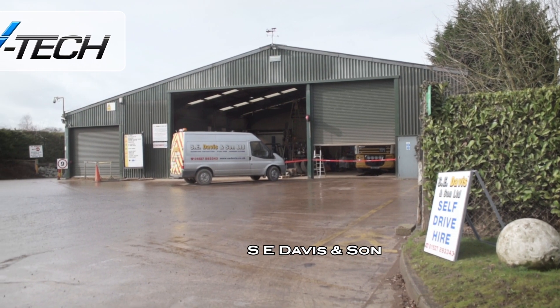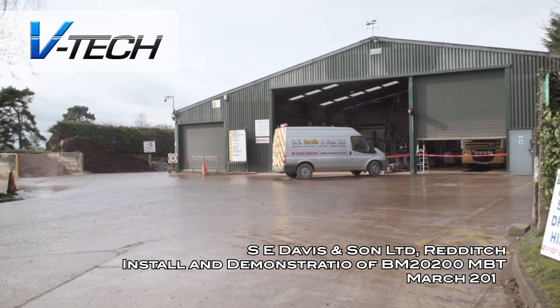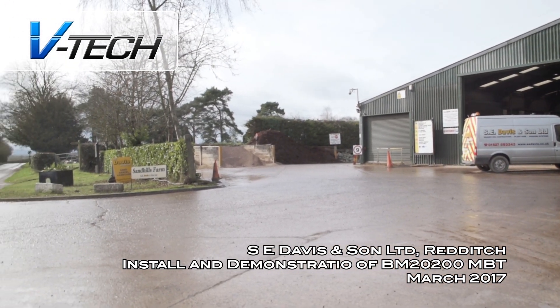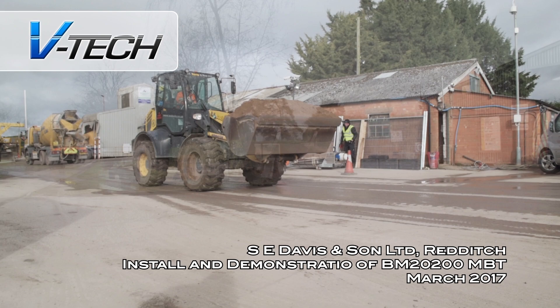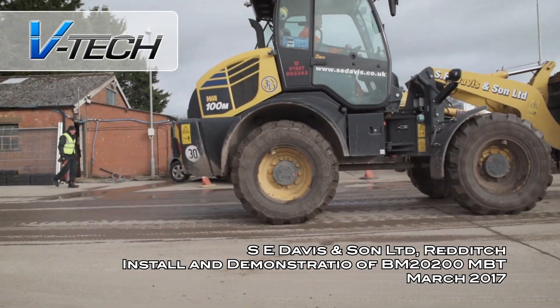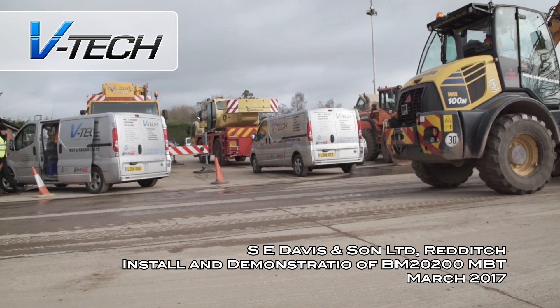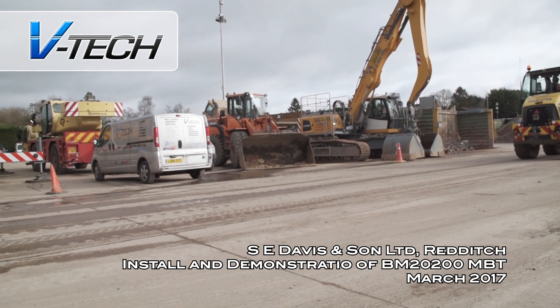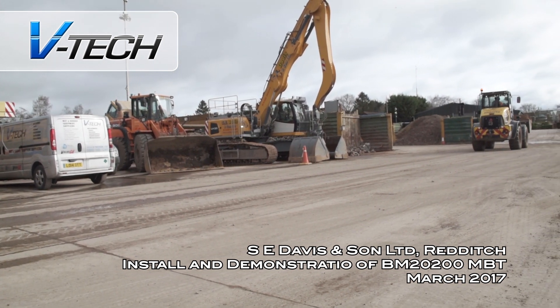Today we are at SE Davis in Warwickshire. SE Davis are specialist quarrying contractors who also provide plant hire, crane hire and stone washing services. As such, SE Davis have an impressive and diverse fleet of vehicles ranging from work vans through to heavy industrial diggers, mixers and 55-ton capacity cranes.